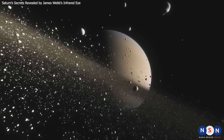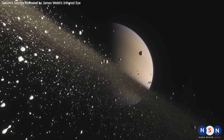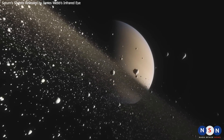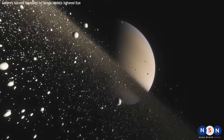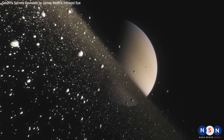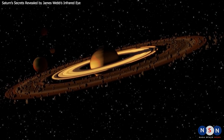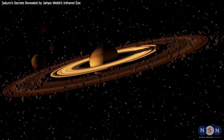Thank you for watching this video about Saturn and its new image from James Webb. We hope you enjoyed it and learned something new about this fascinating world. If you liked this video, please give it a thumbs up and subscribe to our channel for more videos about space exploration. And don't forget to share your thoughts and questions in the comments section below. See you next time!